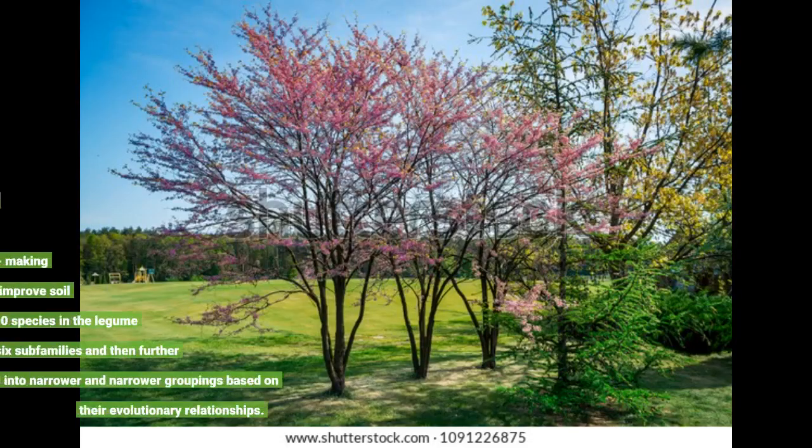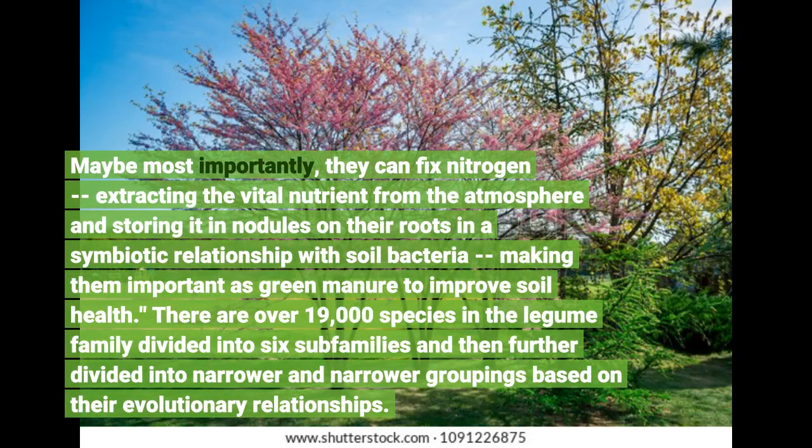Maybe most importantly, they can fix nitrogen, extracting the vital nutrient from the atmosphere and storing it in nodules on their roots in a symbiotic relationship with soil bacteria, making them important as green manure to improve soil health.